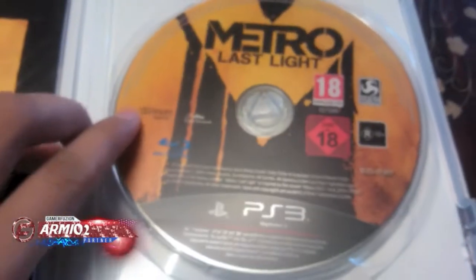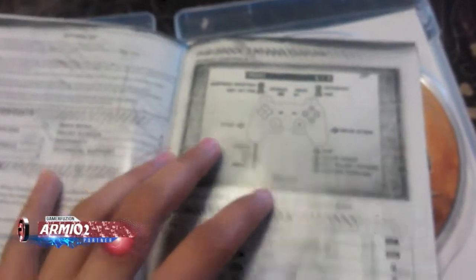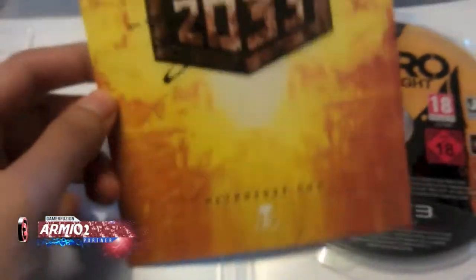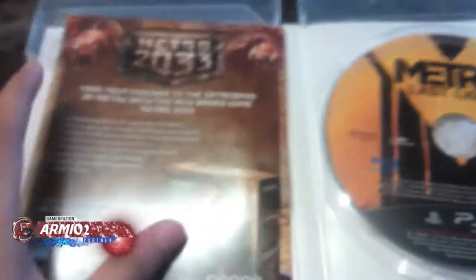So let's open it up. Here is the disc, and here is the booklet. Inside the booklet it gives you instructions on how to play the game and obviously the controls. On the back it has the DLC. And also it has a brief guide to the universe of Metro 2033, on their website. It gives you information about the book, the other book, and also the game.